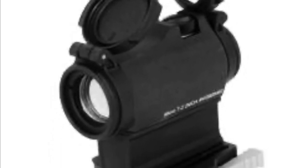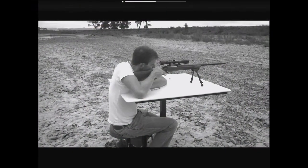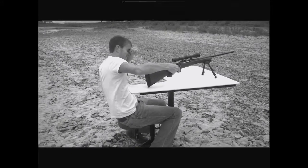Are you considering a brand new optic like an Aimpoint, EOTech, or a Trijicon ACOG? Well, let's take a look at this guy and his expensive optic. Ooh, right to the face!